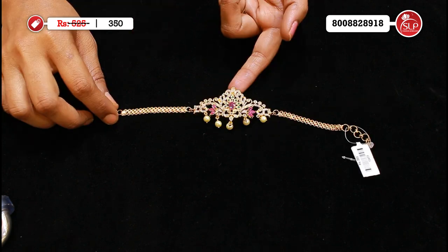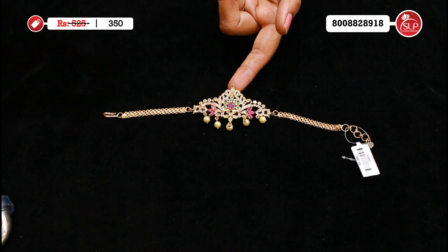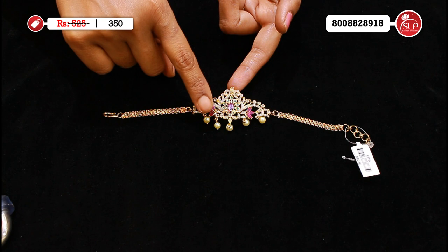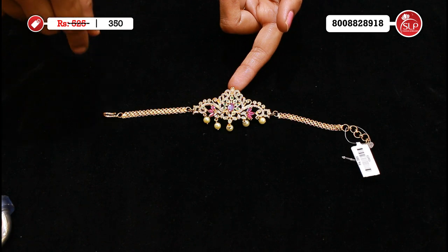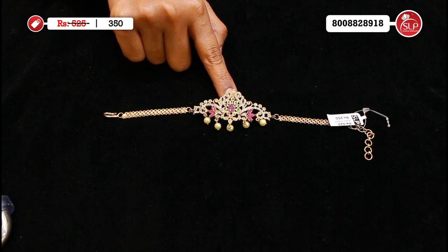Like a small choker as well, using the neck-patti collections. This is simple but has curves like rubies, emeralds, pearls, bracelet. It is a good price — it gives a rich look. MRP 525, offer price 350. Only 350.